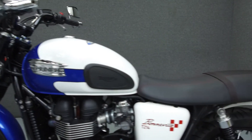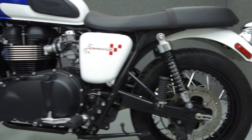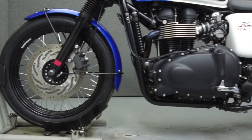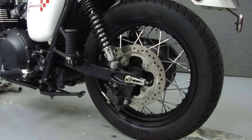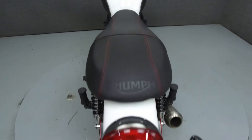Rather than describing any cosmetic flaws, which can be very subjective, we have taken this high resolution video so that you can get an exact representation of what this vehicle looks like in real life. Our goal is to provide you the ability to virtually walk around and inspect it as if you were here in person. Please take the time to watch the entire video. If you have any questions about this vehicle, our sales team can be reached at the number provided at the end of the video. They will be happy to assist you in any way they can.